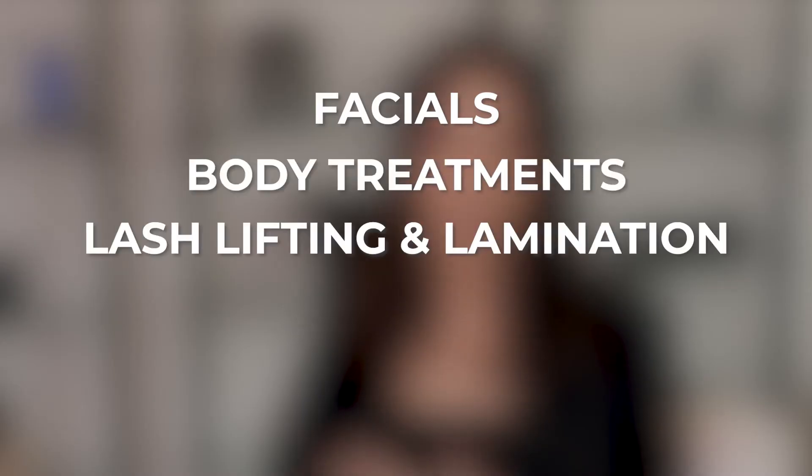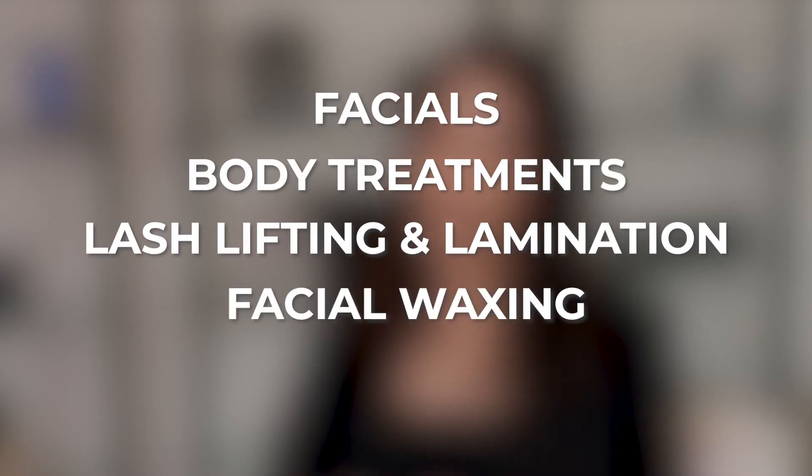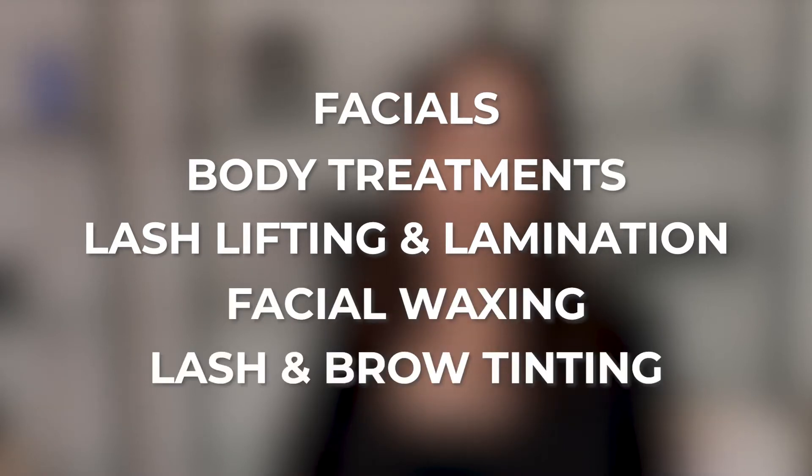Hi, my name is Stephanie Powers, and I'm the owner of Sapien Skin and Beauty. At Sapien, we offer facials, body treatments, lash lifting and lamination, facial waxing, and lash and brow tinting.